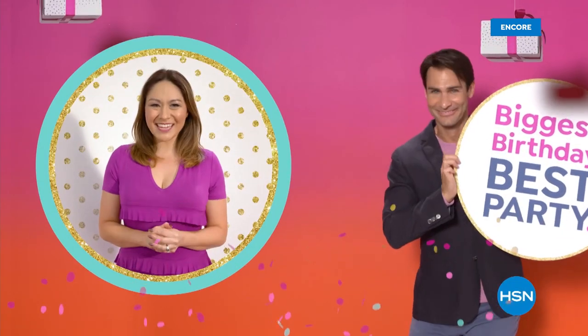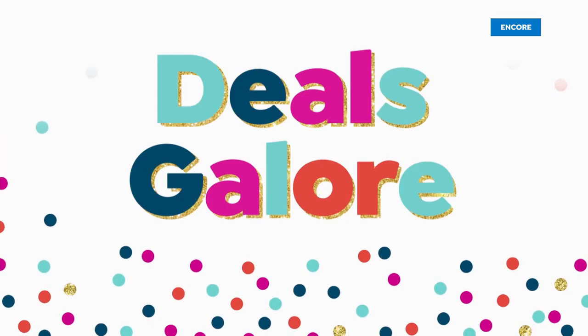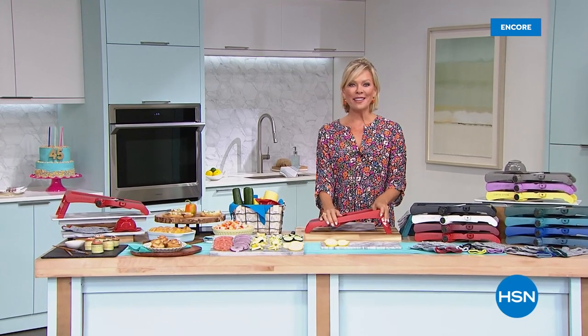Happy birthday, HSN! Join the party and treat yourself to epic birthday deals all month long. Deals galore all month long.